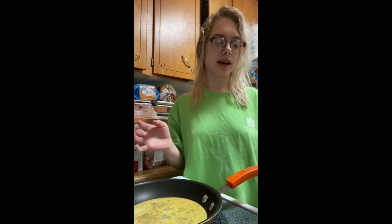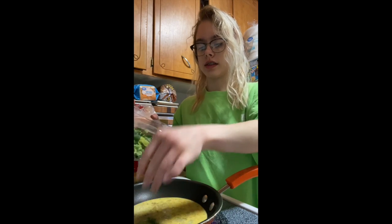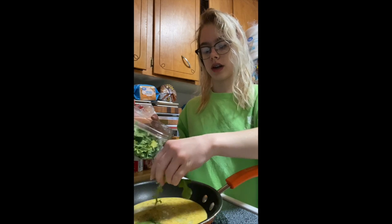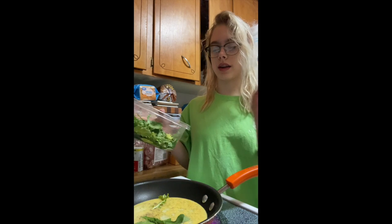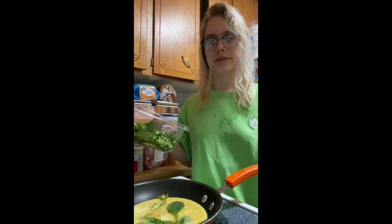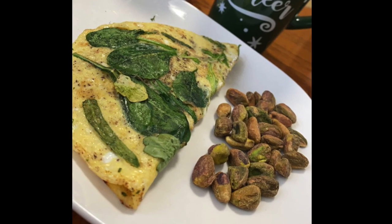A good way to add more vegetables into your diet is to get some spinach — this is spinach and arugula. Just put it in your omelets or in a shake or anything. I'm making an omelet right now, and this is the end result of that breakfast hack.